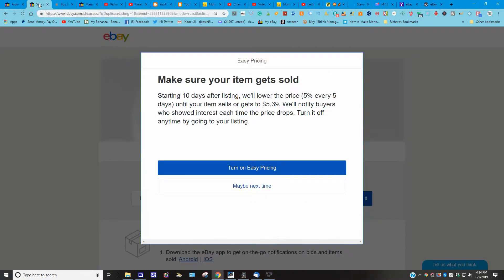eBay sent me this memo in regards to my listings about something called Easy Pricing. It says: 'Make sure your items get sold — starting 10 days after the listing, it will lower the price by 5% every five days until your item sells or reaches $5.39. We'll notify buyers who showed interest each time the price drops.' You can turn it on or off any time from your listing.